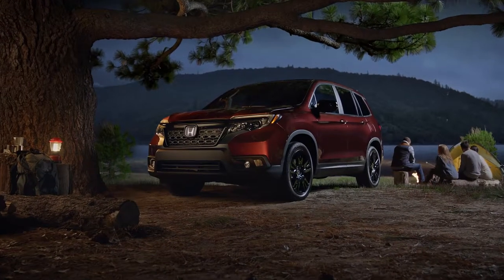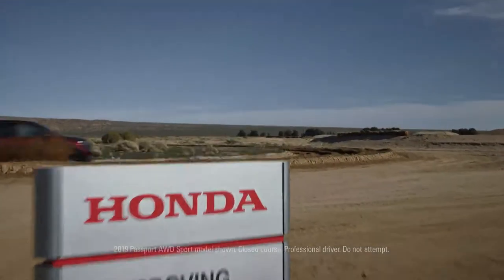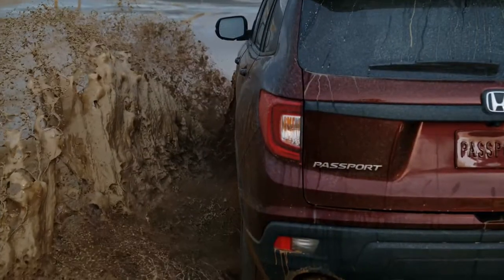The Honda Passport with available all-wheel drive was built for campouts. And mud! And sand! And... Really?